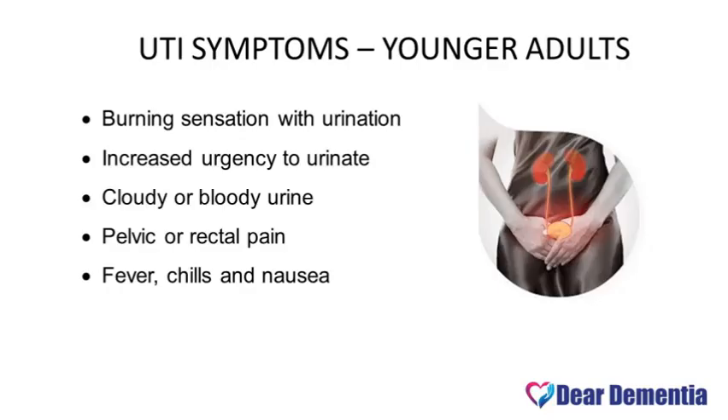So let's start off by looking at the typical signs and symptoms of a UTI. In younger adults, they tend to display the physical symptoms associated with a UTI. These may include burning sensations when urinating, an increased urgency to urinate, cloudy or bloody urine, as well as pelvic or rectal pain, and some may also display fever, chills, or nausea.